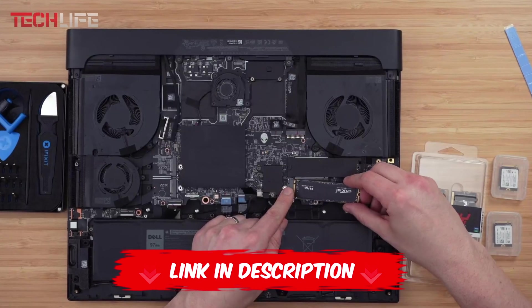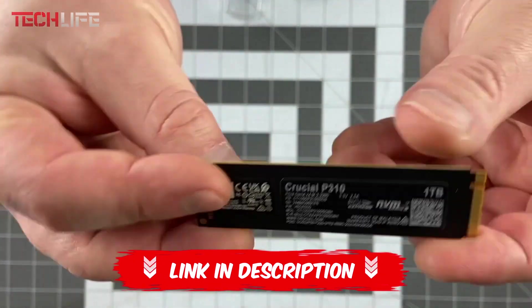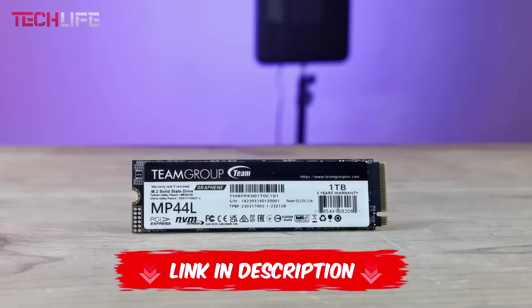If you'd like to check the current prices or purchase any of these SSDs, I've included links in the video description and the first comment for easy access.